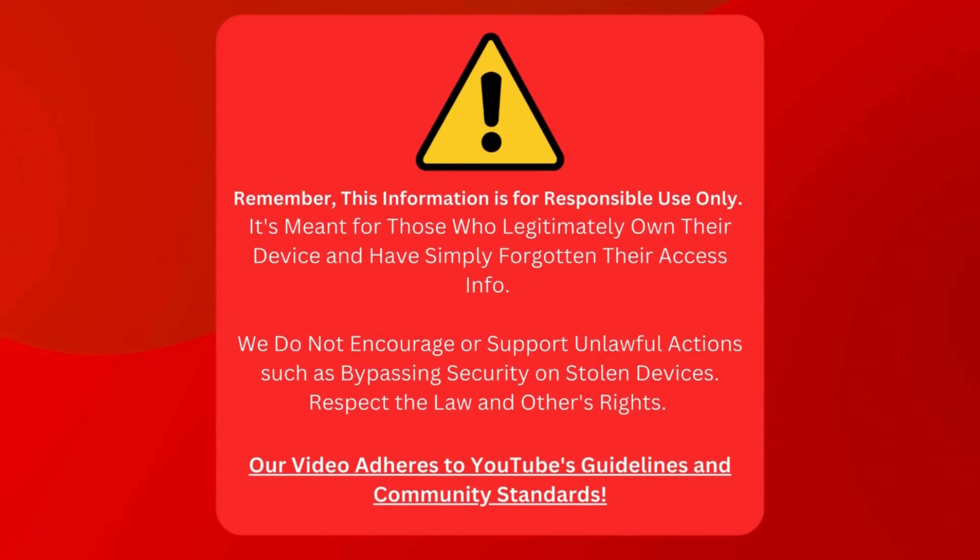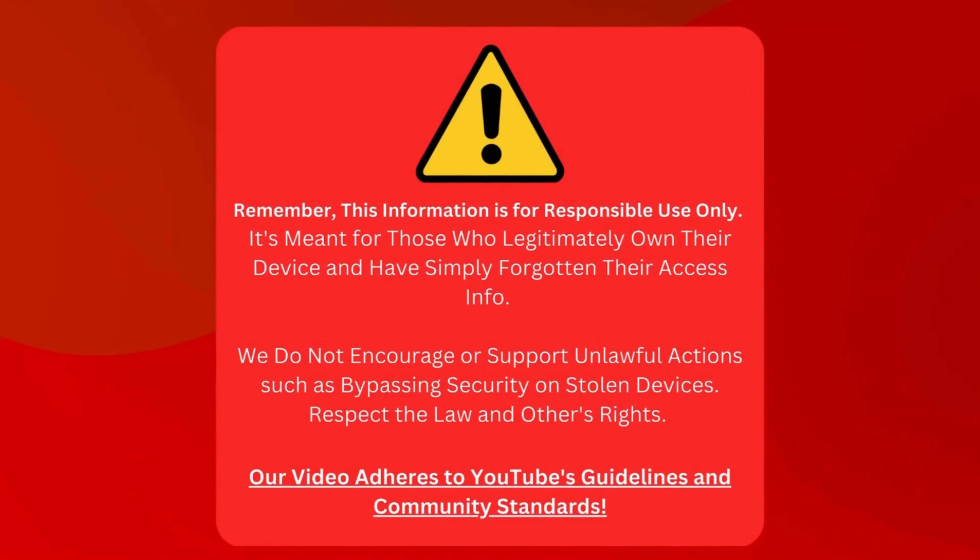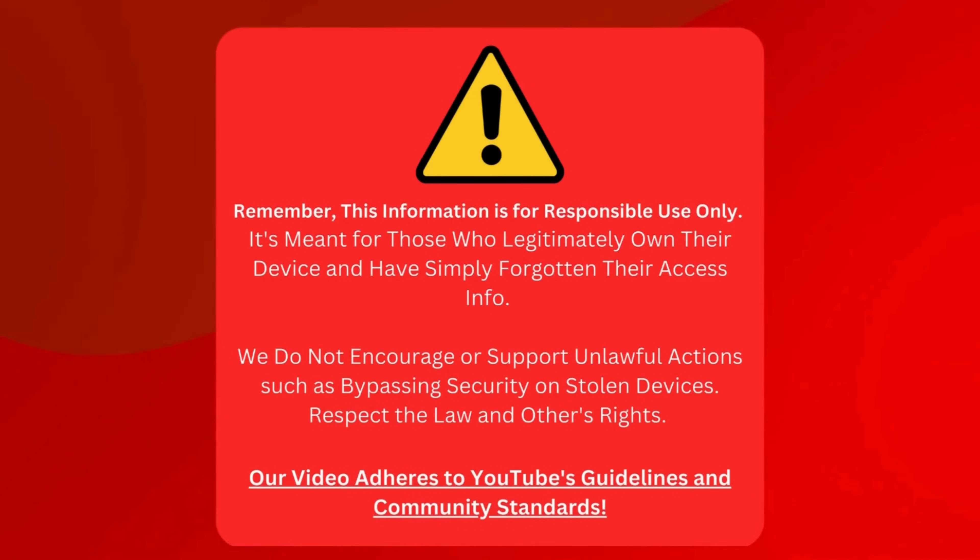Alright folks, let's keep one thing crystal clear. All this info is for the good guys who've bought their device fair and square but can't remember their login. We're not here to help anyone break the rules or mess around with devices that aren't theirs. We play by the rules, respect others' rights, and always stick to what's okay with YouTube.